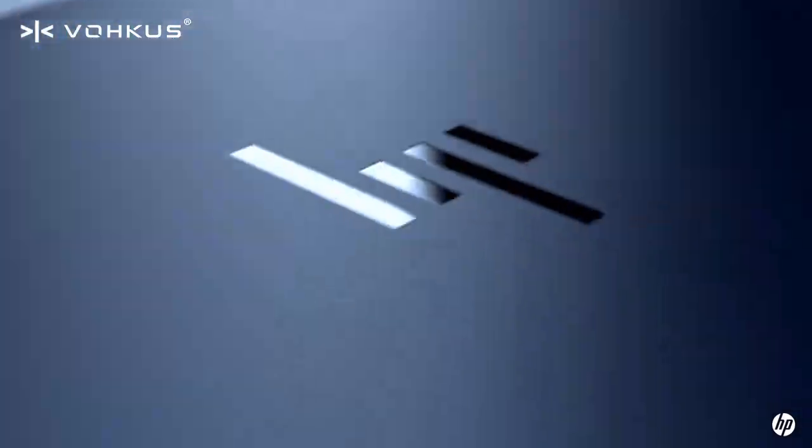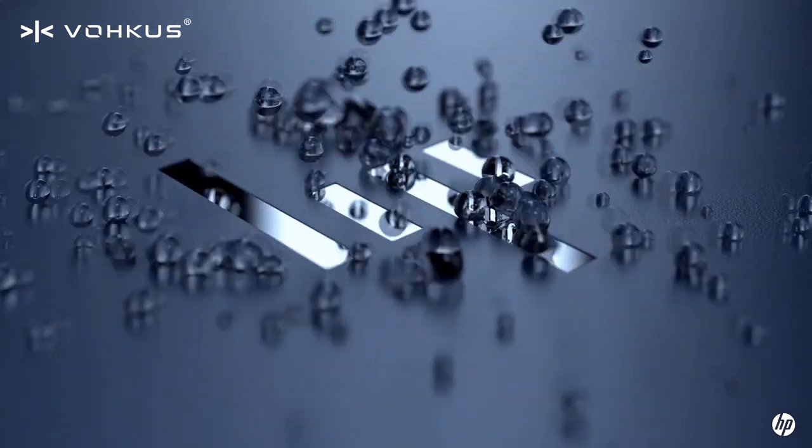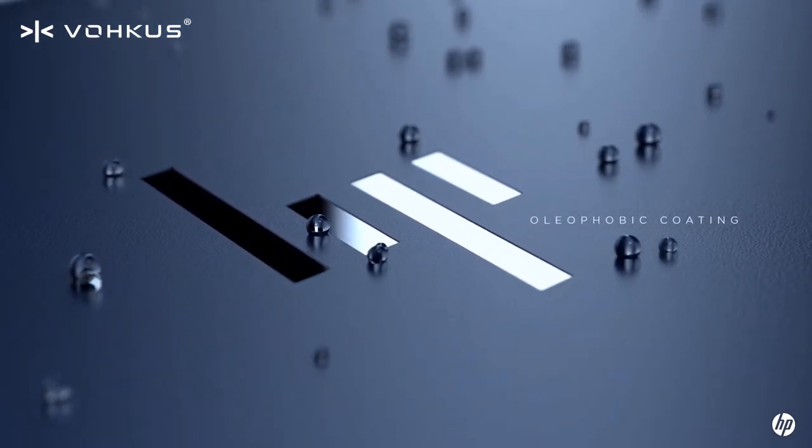So the Elite Dragonfly has something quite unique on it — it actually has an oleophobic coating. It's a special coating placed on the top so it actually hides fingerprints, and if water was to be spilled over it, it actually beads up and slides straight off.